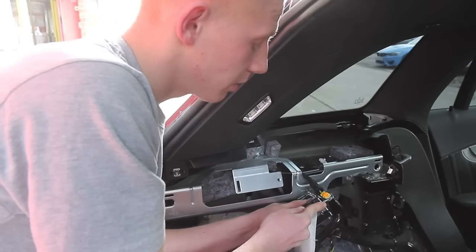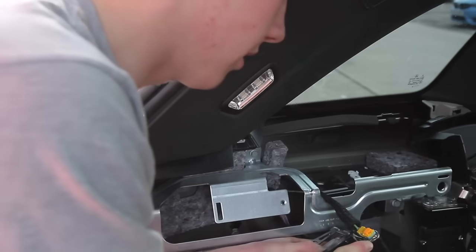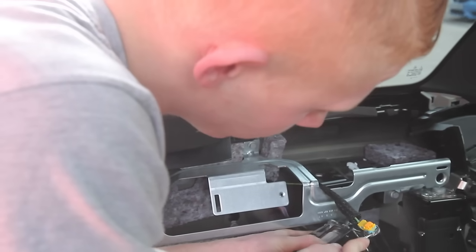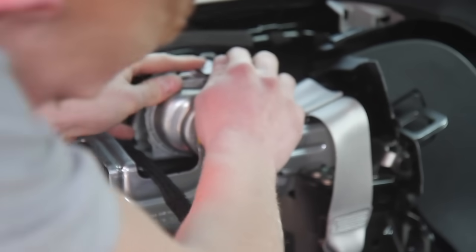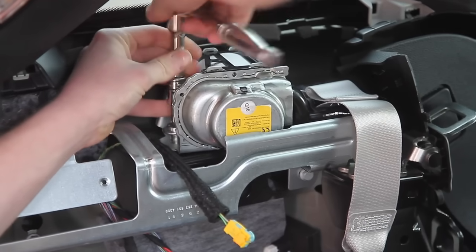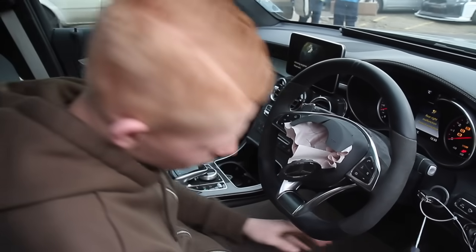Once I've replaced the seatbelt we can move on to the front airbag, then once everything's done we can run the diagnostics and clear any error codes. Now it's time to get the steering wheel airbag out and put the new one in.